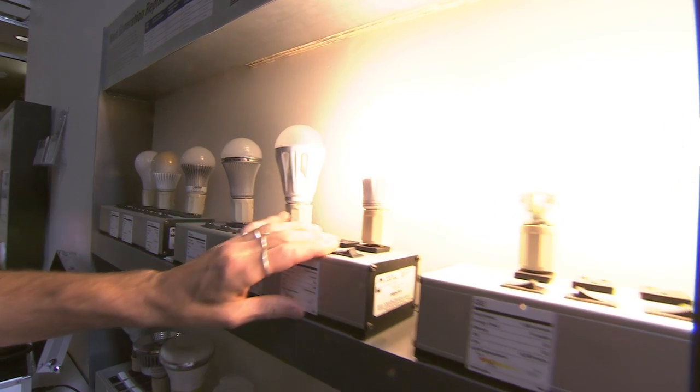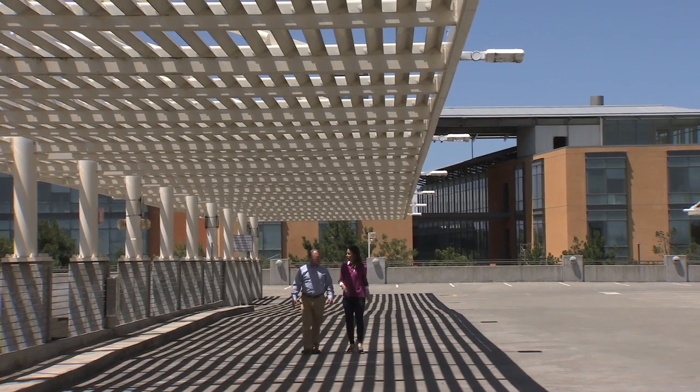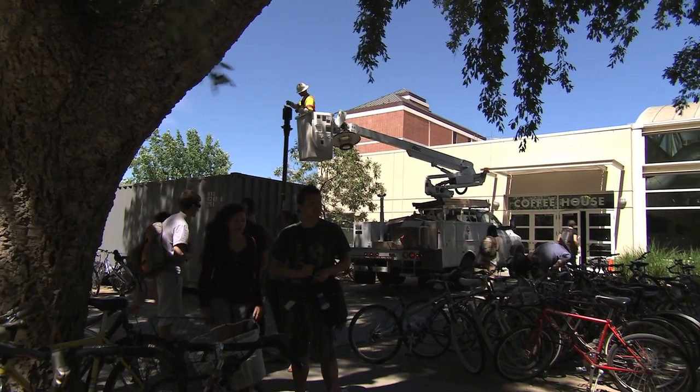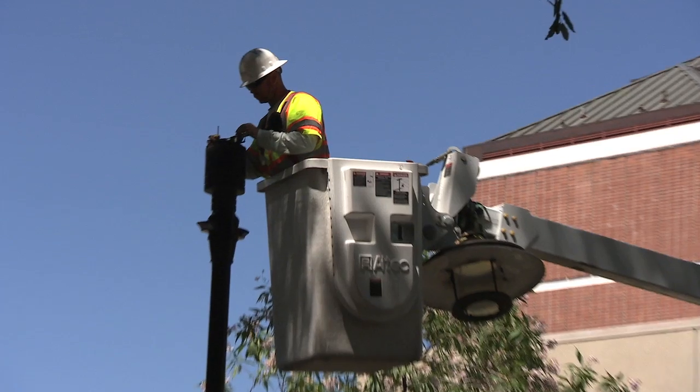UC Davis was the leader in adaptive lighting and it's now been driven into Title 24 standards for the whole state. Starting in 2014, these new state standards will require parking lots and buildings in California to install the kind of lighting technology that UC Davis is implementing right now.